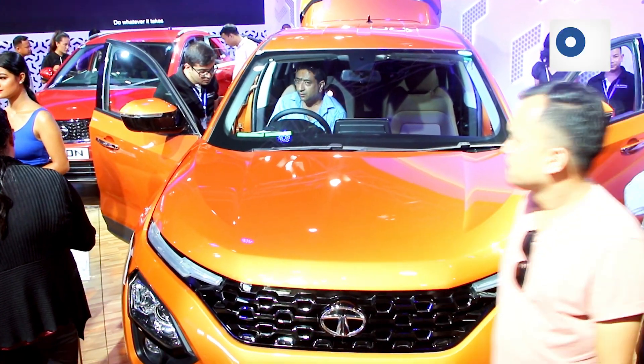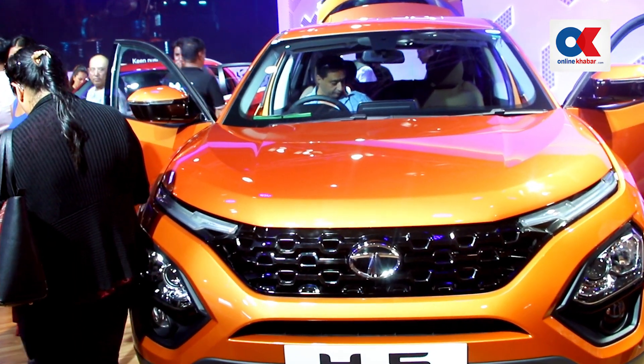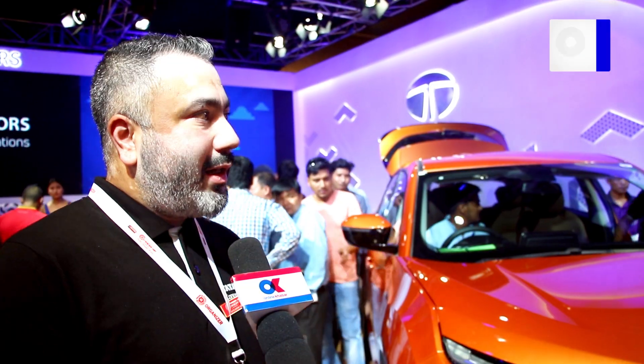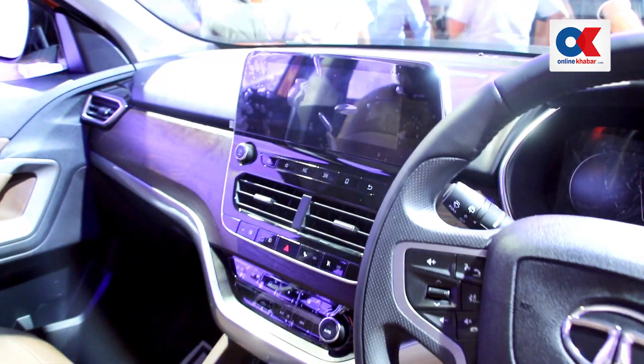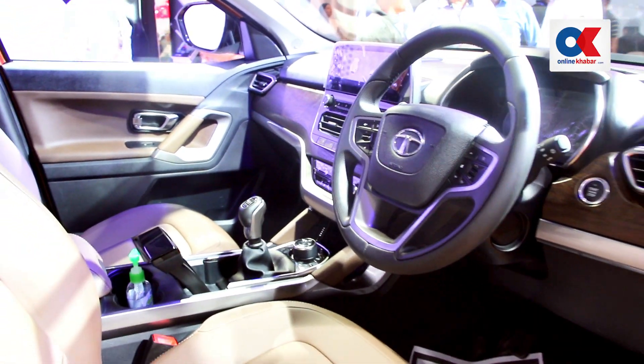The Tata H5 has been launched in India and now in Nepal as well. It has also been introduced from Sri Lanka to Bangladesh. It's a 5-seater premium SUV built on the Land Rover D8 Omega platform — a legendary platform with over 10 million cars built on it.